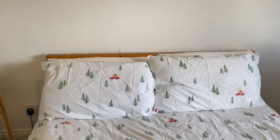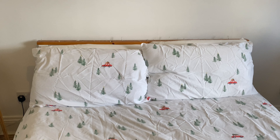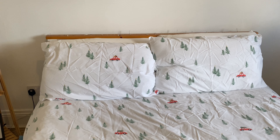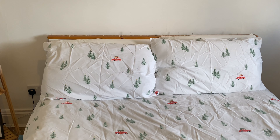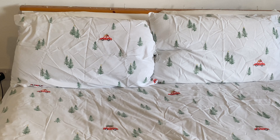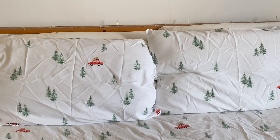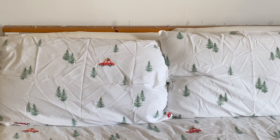I'll literally never spend my time ironing my bedding because I feel like the creases drop out straight away. And also this has been in a box for literally a year since last Christmas, so I can't really complain that it's creased. But anyway, she looks cute — she will look even cuter when the creases have dropped out, so we'll just ignore that for now.